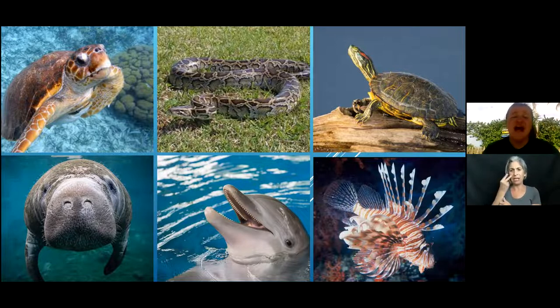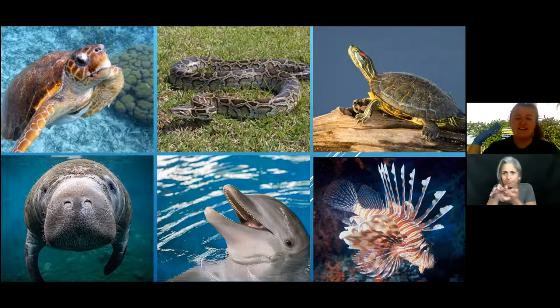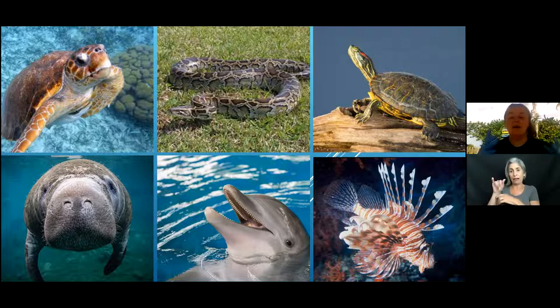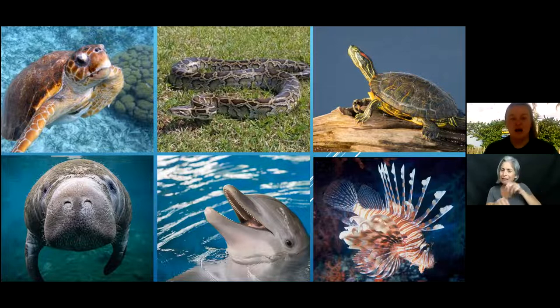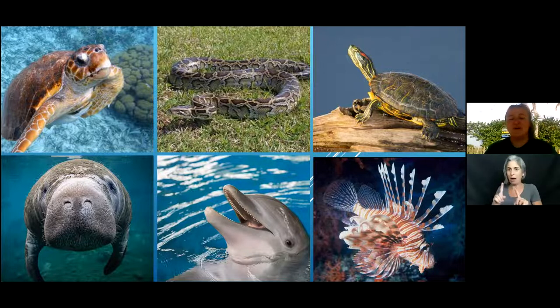The Burmese python is an invasive species in the Everglades, out-competing major predators. Alligators and crocodiles used to be the apex predators of our Everglades ecosystem, but Burmese pythons have been found eating smaller alligators. They mostly ended up here because of the pet trade — people think they make interesting pets, but they get huge, live many years, and are hard to care for, so owners eventually release them.